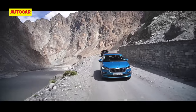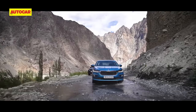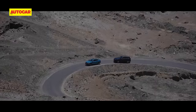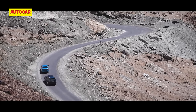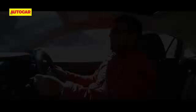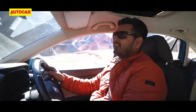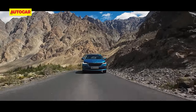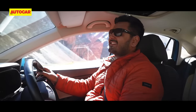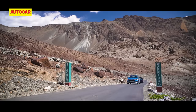Whether you feel small or not, the large-hearted Slavia fits right in here. The Slavia with us is the 1.5 TSI DSG, and as ever the engine is feeling energetic, the gearbox is quick, and the steering is crisp. I think the next few days of driving are going to be great fun.